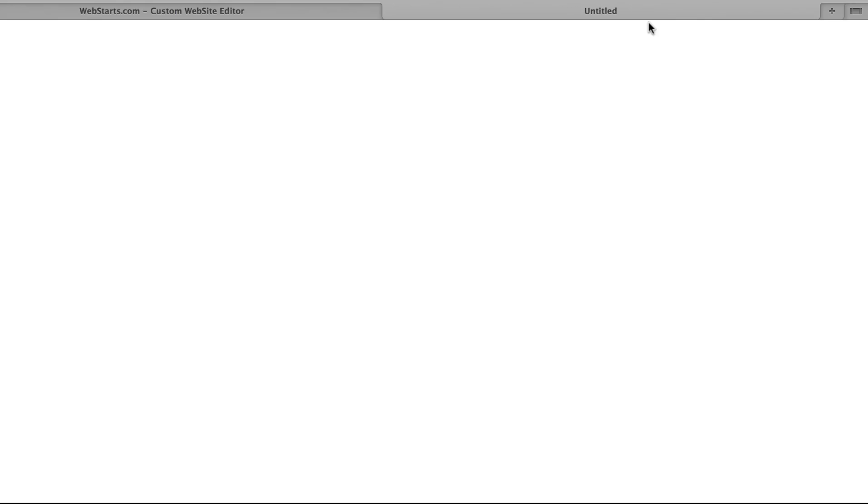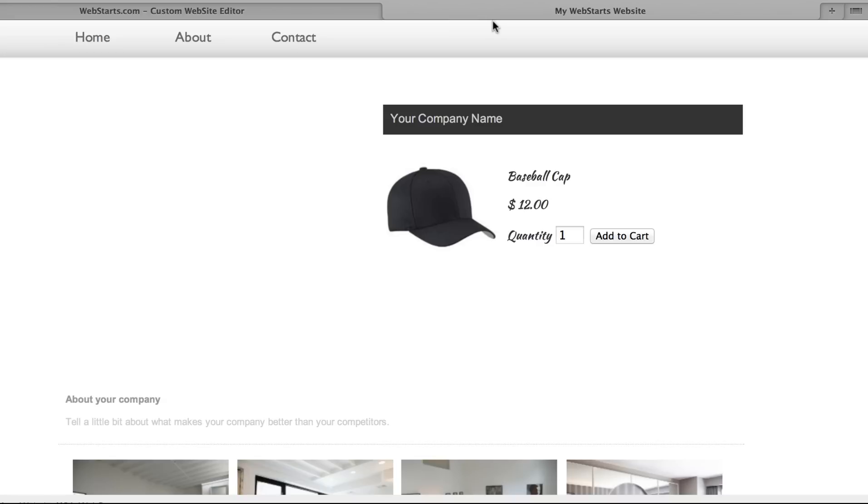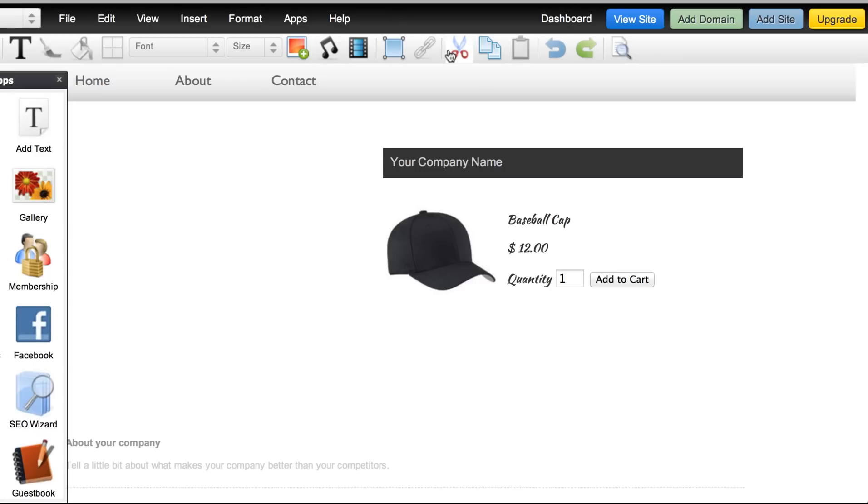I take a look at my live website. Now the beauty of this is that right now someone can come to this site and actually buy this baseball cap. You saw that took less than a couple of minutes to set up — it's an awesome powerful feature and nobody else offers this. Don't forget to visit webstarts.com to see more helpful videos like this and new features as we release them.